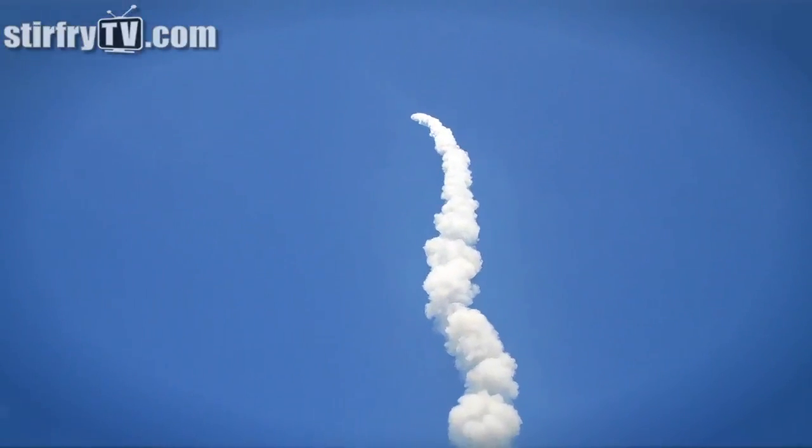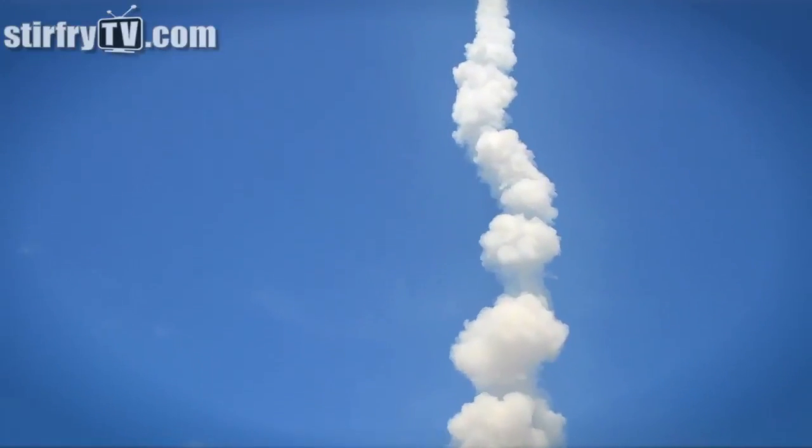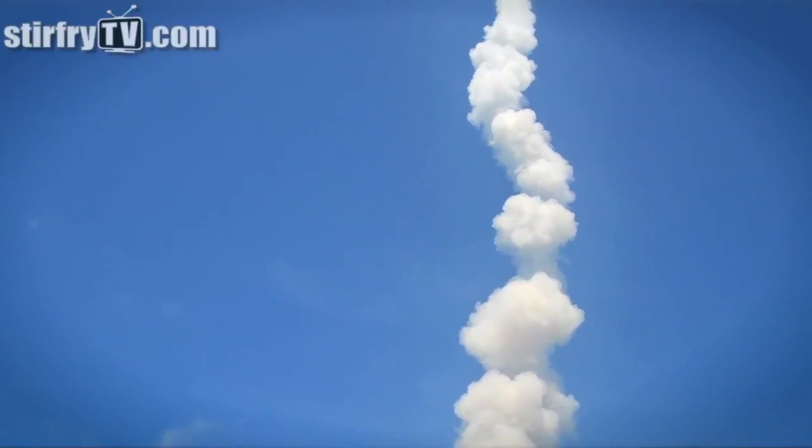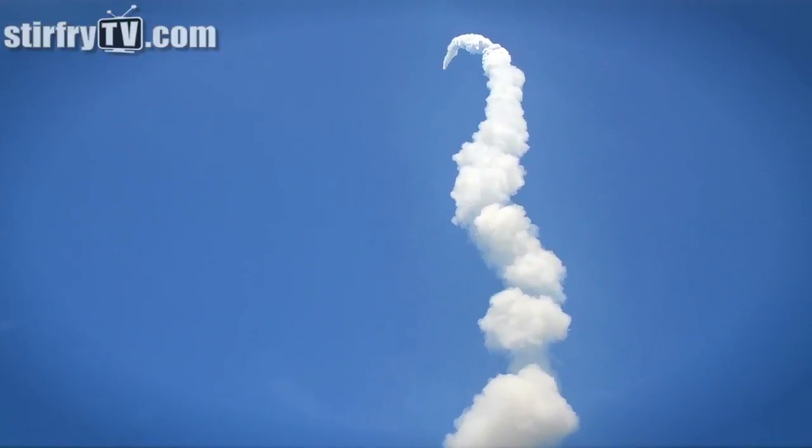All three engines are looking really good, back to full throttle now. It lifts off — the fully fueled shuttle and boosters at an extreme state. It weighs four and a half million pounds. It now burns half of that lift-off weight in propellant.